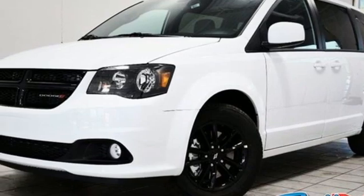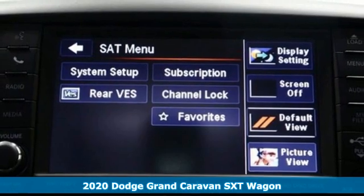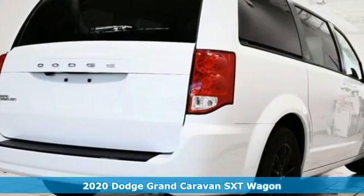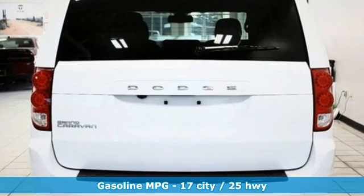Here's a new 2020 Dodge Grand Caravan. Take control of any situation. With an impressive amount of different seating and storage combinations, you can carry kids, dogs, groceries, luggage — nearly anything you can think of.